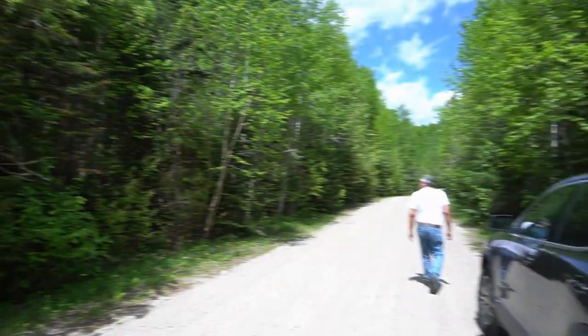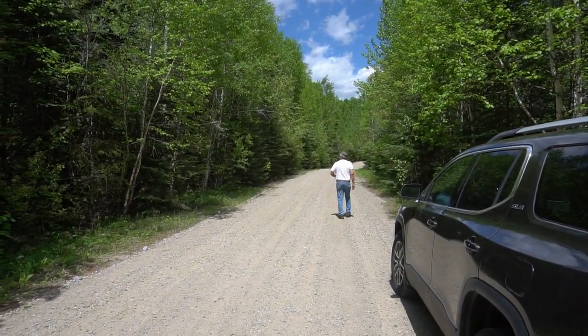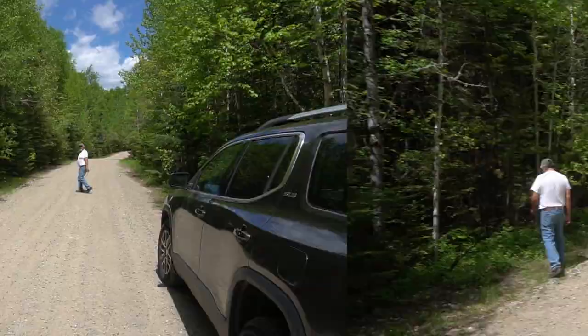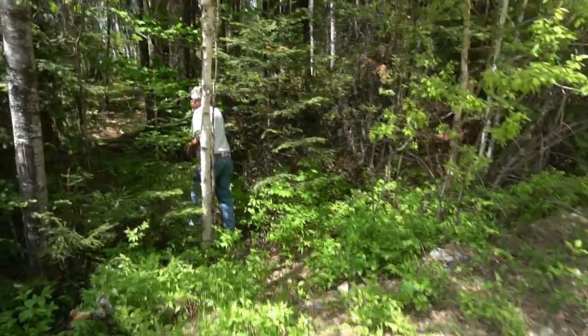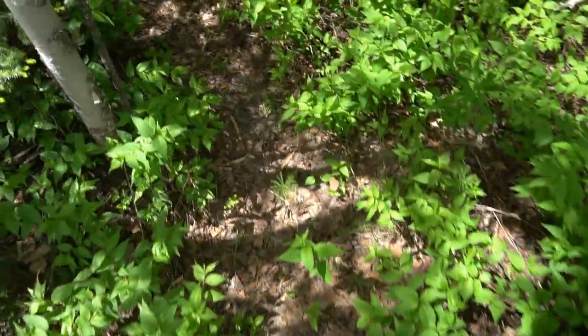On today's adventure, we joined Tom Chisel to learn about the poplar tree, amongst other foliage. We caught up with Tom down one of Sulacoat's many rural areas, and he took us for a hike on one of the many bush trails.